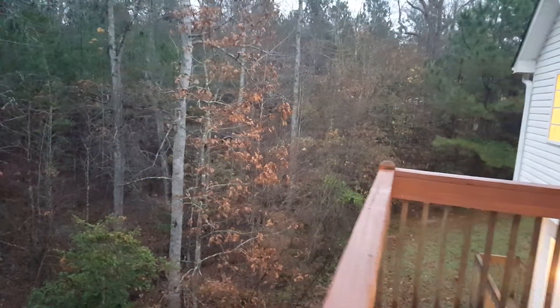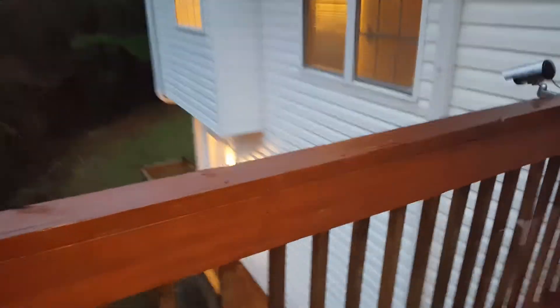I'll show you the deck real quick. There's actually two decks at this house. Here's the one off the main level — good size. As you can see, it's very wooded and quiet. I'll show you the bottom deck area — there's another one, a little walkway, but it's still a deck.